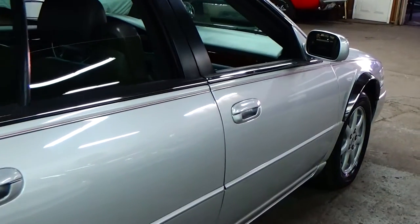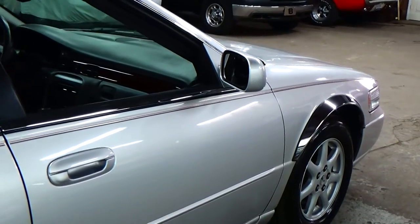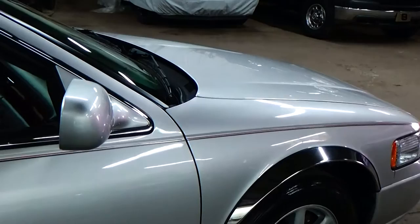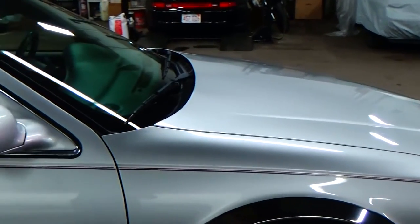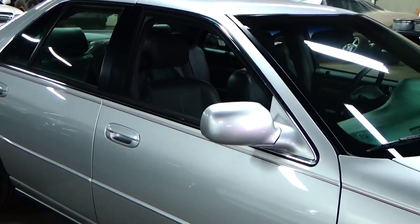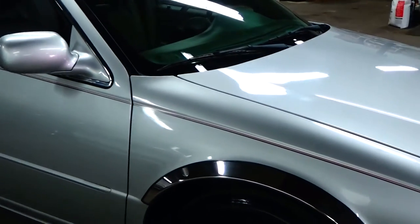Cadillacs, being known for their incredible ride quality, this car is no exception. Very, very smooth. I've put probably over 100 miles on this car myself, and I have to say it has been an absolute pleasure here at the dealership to drive.